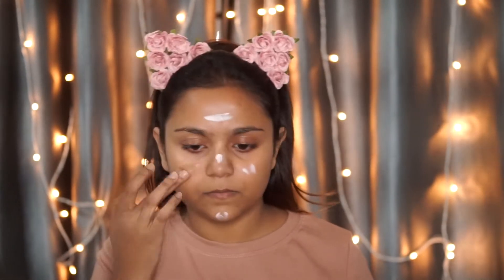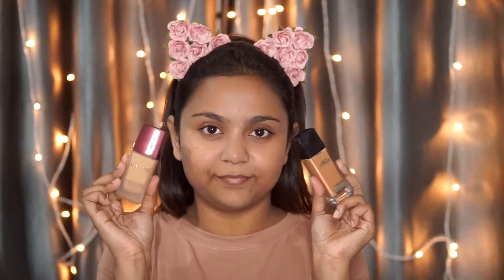For my primer I'm using my absolute favorite, the Lakme blur perfecting primer. It does leave a white cast, but once you apply the foundation and all, it just goes away. For foundation I'm using my Lacmi invisible foundation.